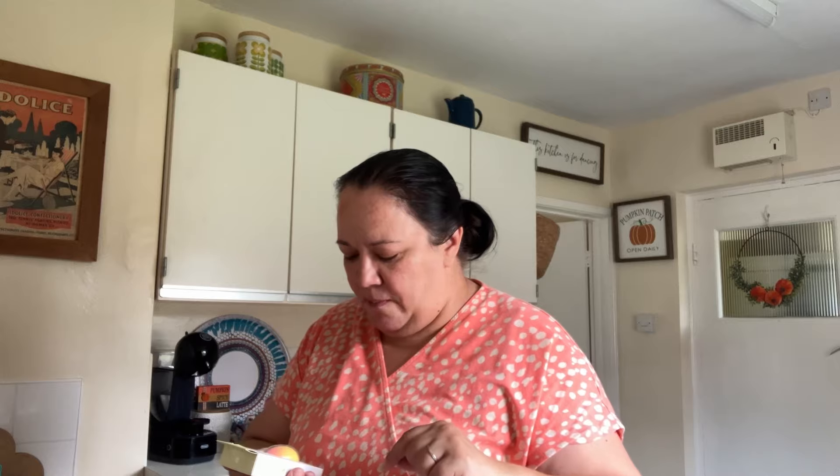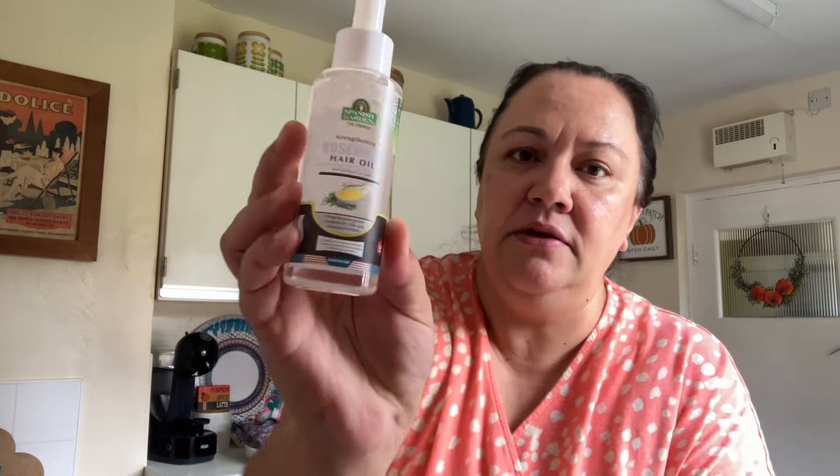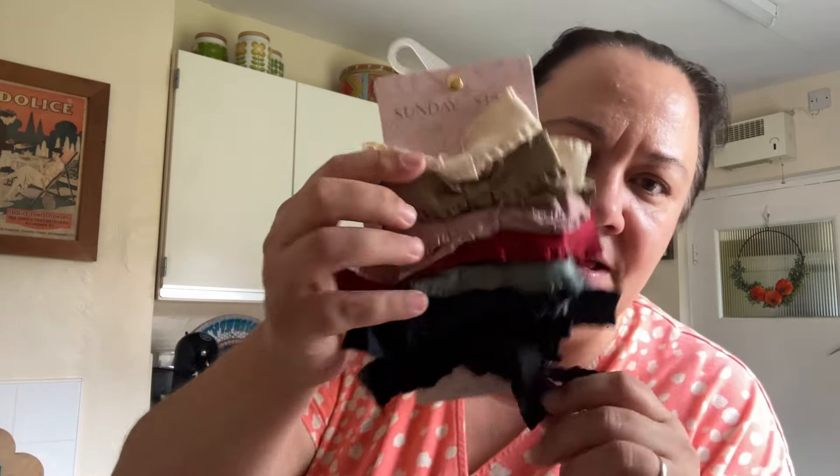I also picked up a beauty blender sponge for £2.99 - it says makeup sponge with lemon natural powder. I also got this strengthening rosemary hair oil. You guys know I'm losing loads of hair - it doesn't seem like it but trust me, I am - so I thought I'd give it a try. It's by Spanish Garden Company but it's made in the USA.